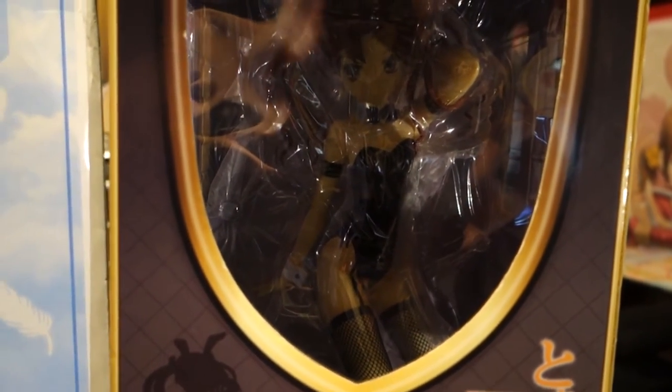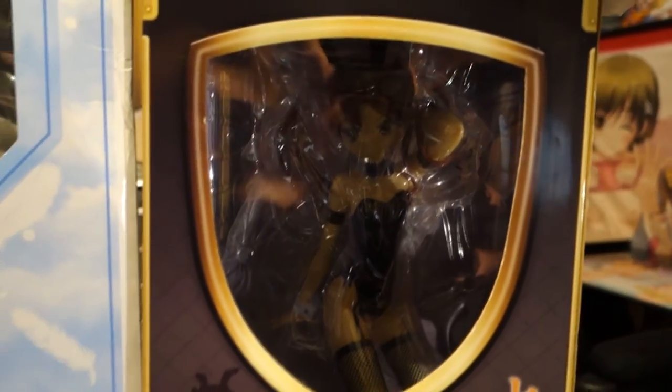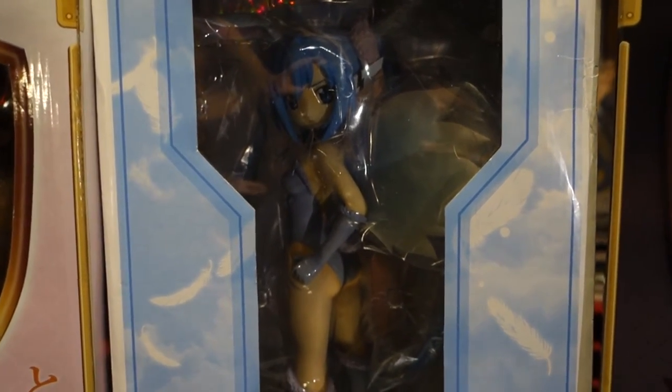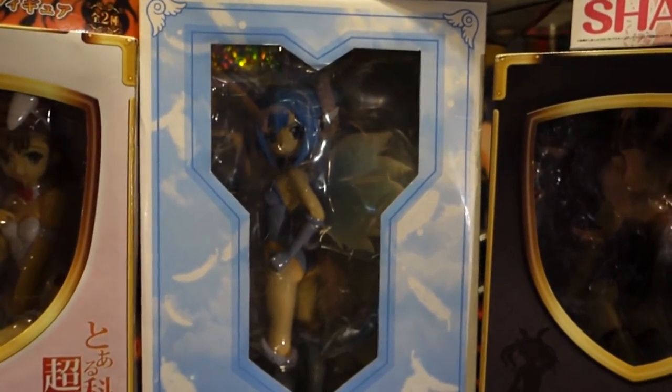Here is Kuroko Shirai from A Certain Scientific Railgun. This is the 1/4th scale bunny figure by Freeing. And then this is Nymph from Heaven's Lost Property, also 1/4th scale from Freeing, and also in a bunny outfit.